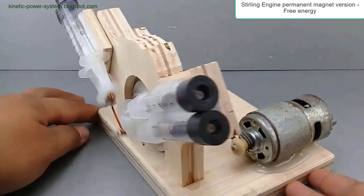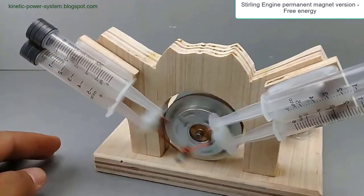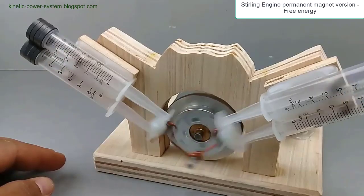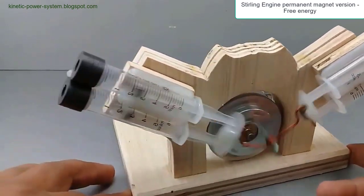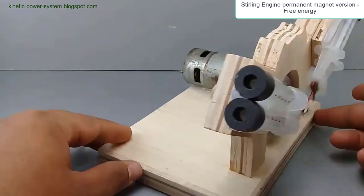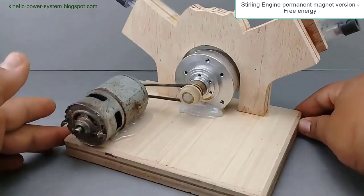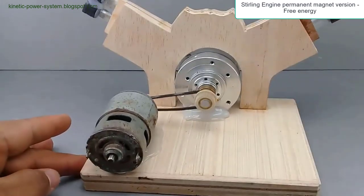This additional magnetic force helps maintain the flywheel's momentum with less reliance on thermal energy. The magnets are strategically positioned to ensure their repulsive force is in sync with the engine's cyclic motions, providing a rhythmic boost to the flywheel's rotation.